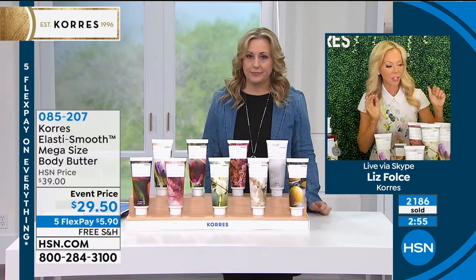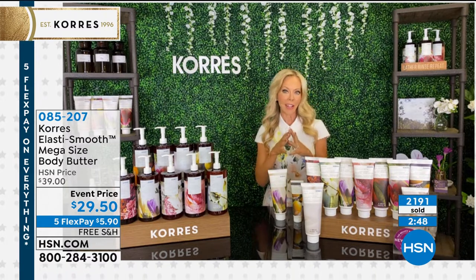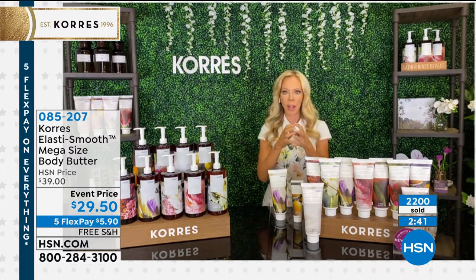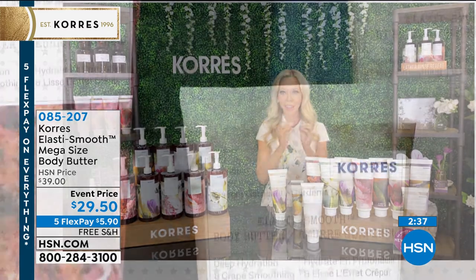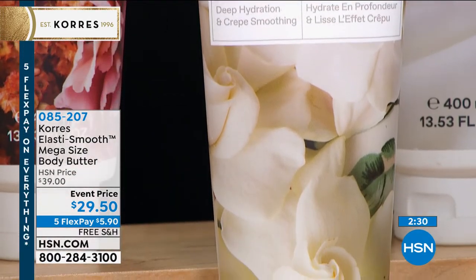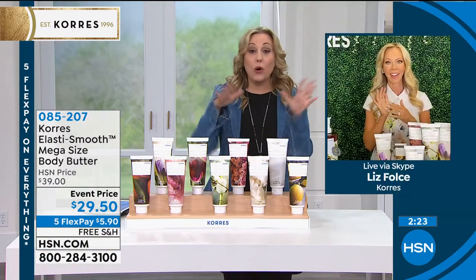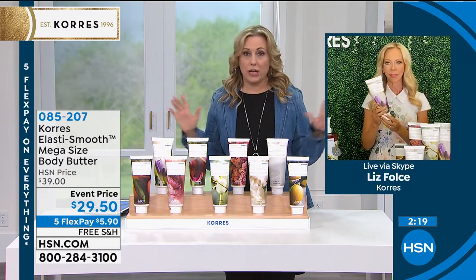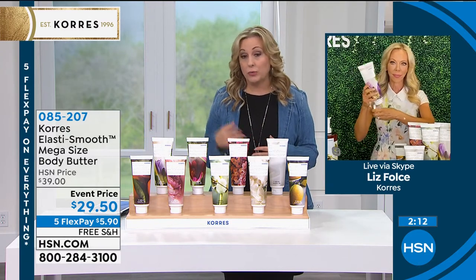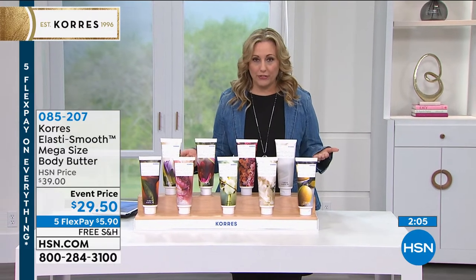Liz says she has over 30 gardenia bushes in her backyard — she worked with Lena for three years to create this scent. It smells like one real gardenia, romantic and beautiful, exactly like the flower in her yard. We're now getting into a hold situation when calling — it takes a minute or two to reach an operator. I recommend going to hsn.com and entering item number 085201, or use the free HSN app on your smartphone to get right to the front of the line.